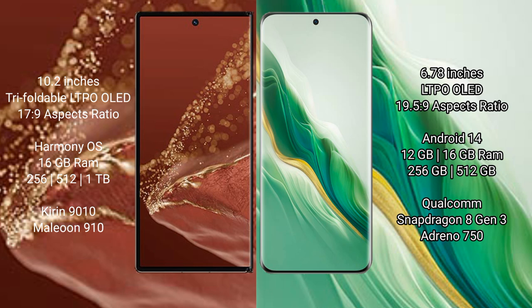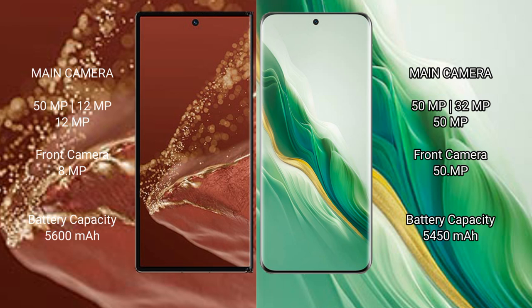The Honor Magic 6 comes with 12 GB or 16 GB RAM and 256 GB or 512 GB internal storage, powered by the Snapdragon 8 Gen 3 processor with Adreno GPU.